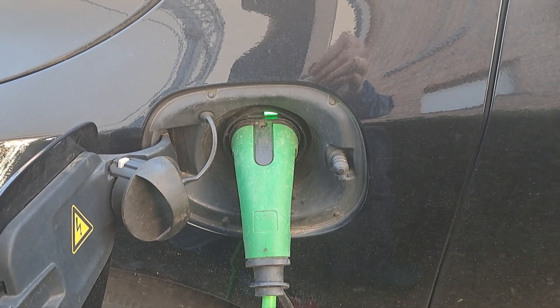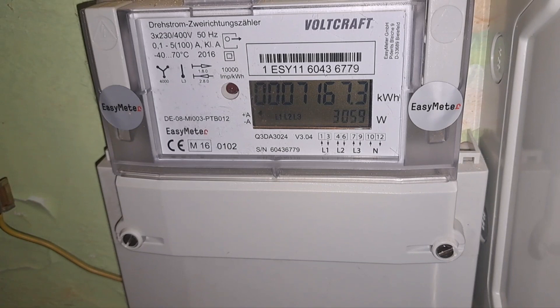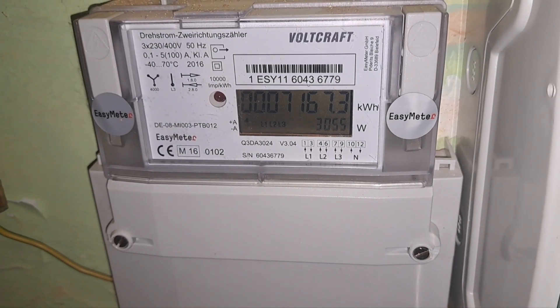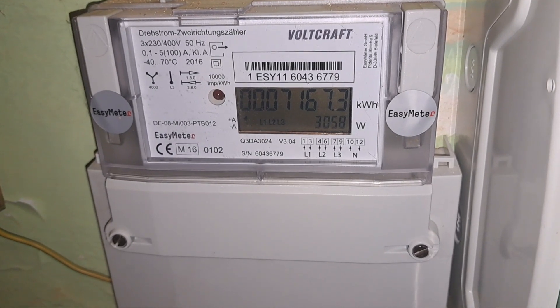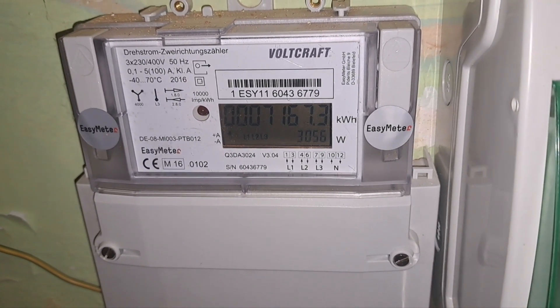The car has been charging for 5 hours now — let's check what the display has to say. It thinks it needs one more hour to complete. In the 5 hours we pulled a little over 15 kilowatt hours, and it still needs at least 3 more kilowatt hours. Still charging with a little over 3 kilowatts.